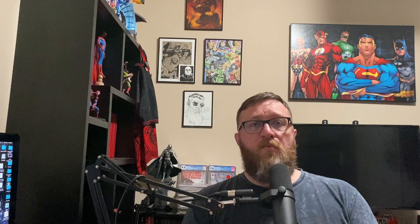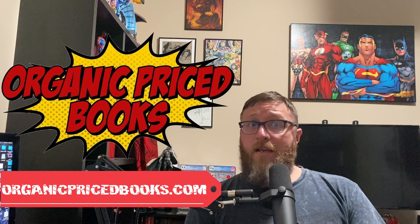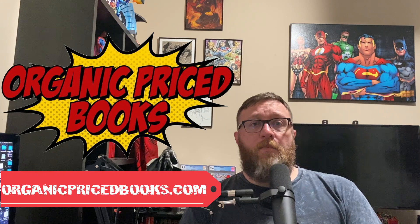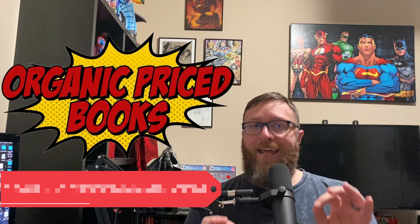I wanted to let everybody know that we are now brought to you by OrganicPricedBooks.com. If you're not familiar with them, they are a brand new company that has excellent customer service, lightning fast shipping, and they offer really competitive discounts compared to some of their competitors like IST and Cheap Graphic Novels. So if you're looking for a brand new company to earn your business, check out OrganicPricedBooks.com. And if they don't have what you're looking for, go ahead and message JP — he's quick to reply. Once again, that excellent customer service. So again, that is OrganicPricedBooks.com.